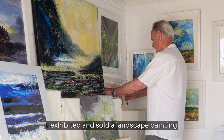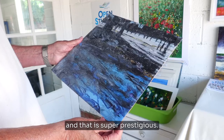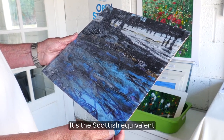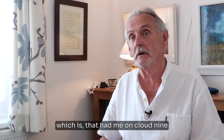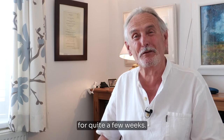I exhibited and sold a landscape painting at the Royal Scottish Academy on Queen Street in Edinburgh, and that is super prestigious. It's the Scottish equivalent of the Royal Academy, and that had me on cloud nine for quite a few weeks.